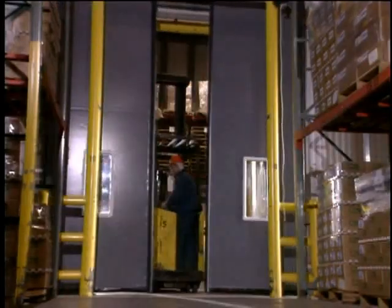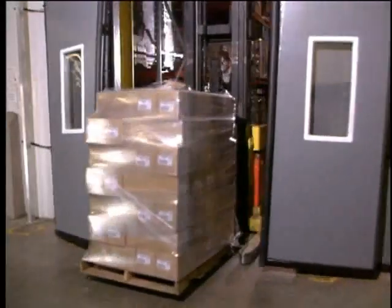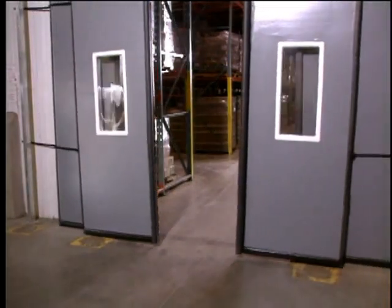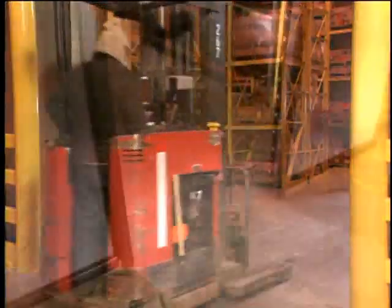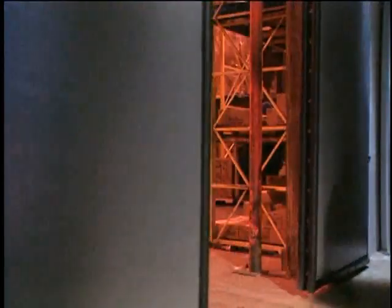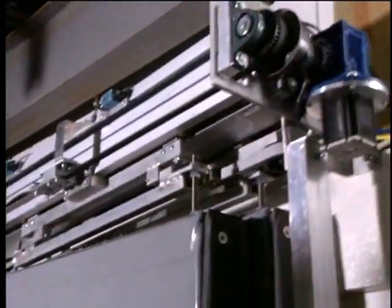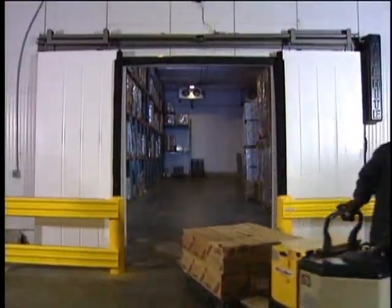The ISO-TECH was the first cold storage door to combine high-speed operation with an insulated panel that is impactable in both directions. The result? Lower maintenance costs. With its tight seal of the opening and fast operation, the ISO-TECH also provided unequaled energy efficiencies for cold storage facilities. In addition, Right Height Doors advanced safety with lightweight flexible panels, innovative reversing technology, and reduced frost. Right Height Doors revolutionized the industry with these superior technological advances and paved the way for yet another innovation.